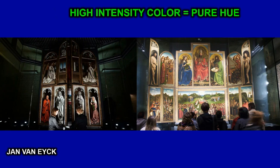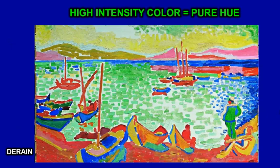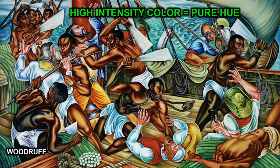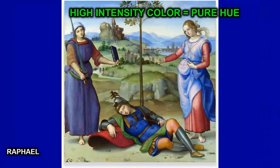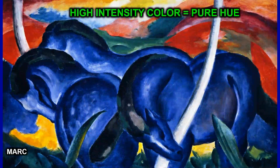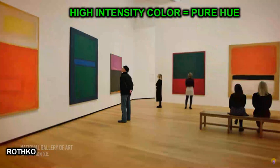This altarpiece by Van Eyck has very toned-down colors when it's closed, but when you open it up, it has very bright, high-intensity colors. The Futurists like to paint with high-intensity colors. Some artists love to paint with very bright colors straight out of the tube. Kandinsky, Raphael, and Franz Mark use high-intensity colors. Jasper Johns uses intensity colors, and Rothko uses high-intensity colors for a lot of his artworks, though he also uses low-intensity colors.